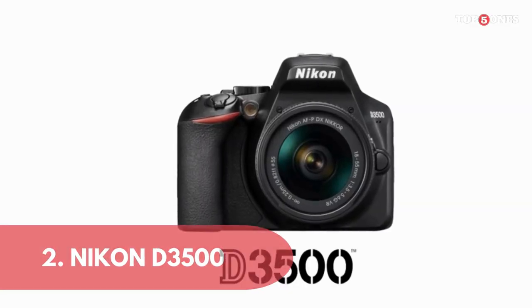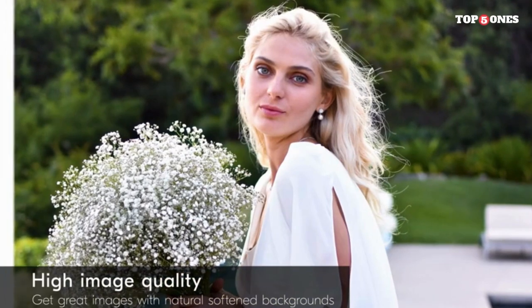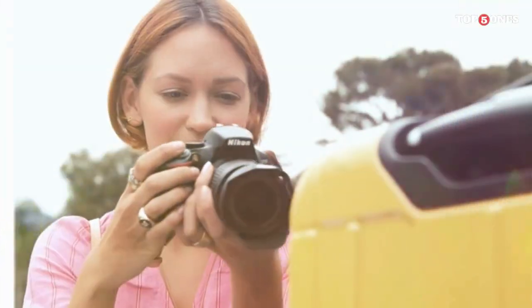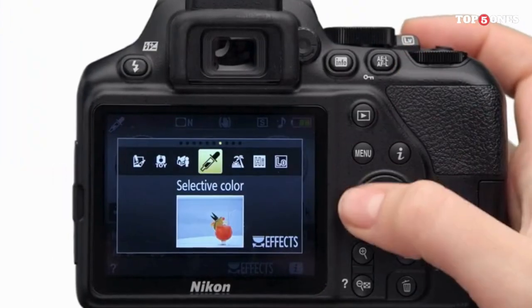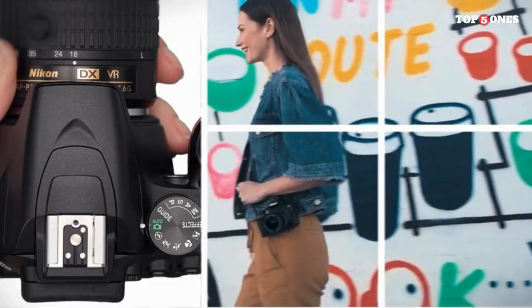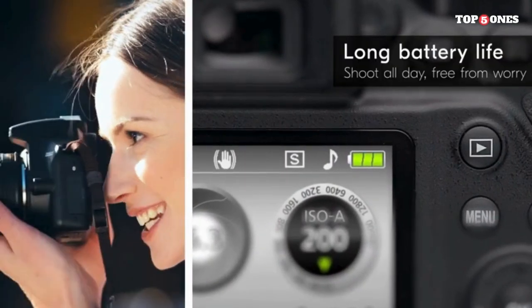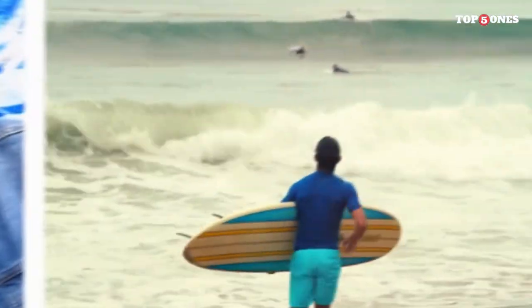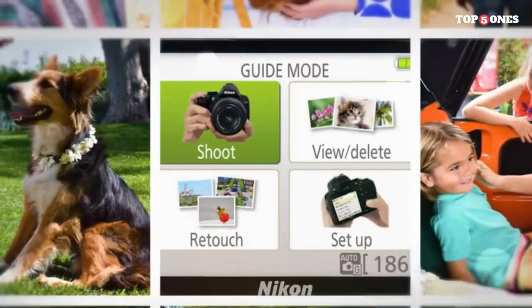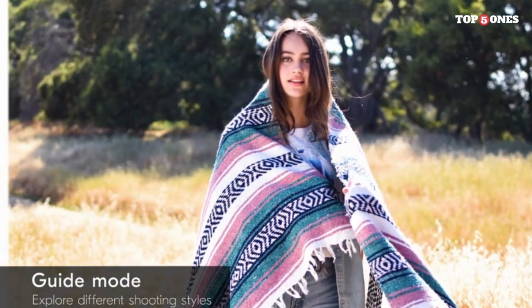2. Nikon D3500. The Nikon D3500 is a lightweight and user-friendly DSLR designed for those stepping into the world of photography. With its affordable price tag and impressive features, it aims to be the perfect companion for beginners and enthusiasts alike. The D3500 maintains the classic and ergonomic Nikon design, providing a comfortable grip for extended shooting sessions, and is an ideal choice for travel or everyday photography. The controls are well-placed and intuitive, ensuring a hassle-free shooting experience. Equipped with a 24.2 MP APS-C CMOS sensor, the D3500 delivers stunningly detailed images with vibrant colors, and its EXPEED 4 image processor ensures fast and accurate performance.